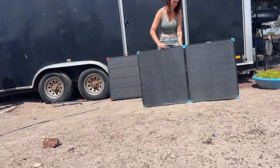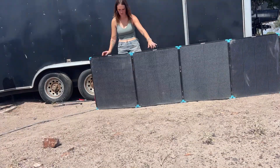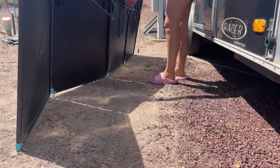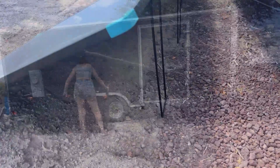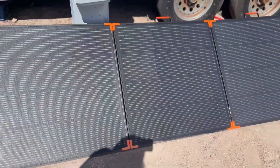Both of these are super quick to set up — you can go from folded to charging in under two minutes. Just unfold, pop the legs, plug it into your power station or charge controller, and you're good to go. The Renogy feels a little heavier to move around, so if you plan to set it once and leave it, it's fine. The ZOOP W, on the other hand, is lighter and easier to reposition as the sun shifts, which makes chasing that sunlight throughout the day a lot less effort.